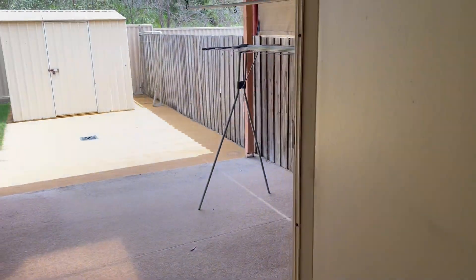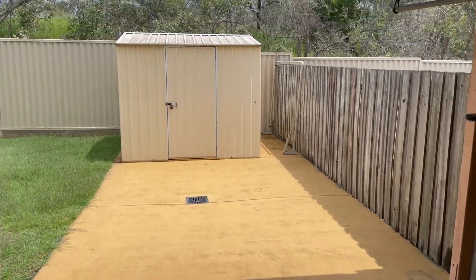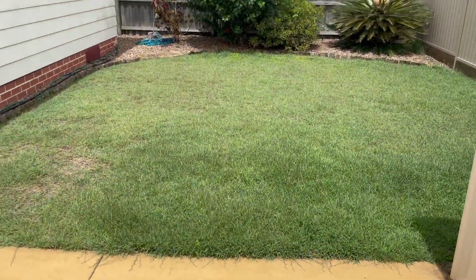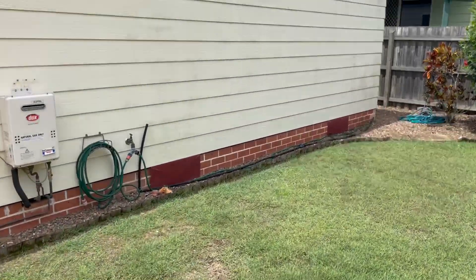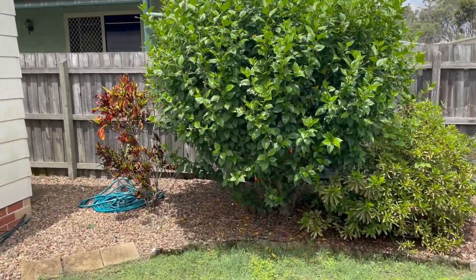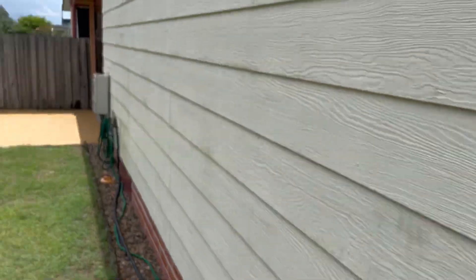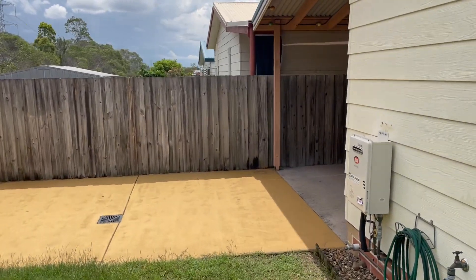And out the back — voila — you have the covered rear pergola. We've got the garden shed, again backing onto that natural bushland I mentioned, which is good. And we've got a lovely courtyard — how good is that? Pets are on application as well, which is always good. Low, low maintenance right around, and plus with the resort facilities it's a great spot. Low maintenance is what you want, especially if you're travelling and enjoying your golden years.